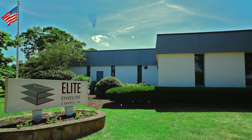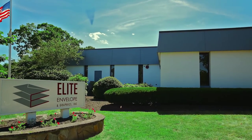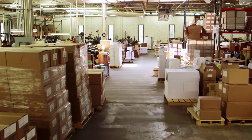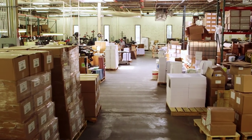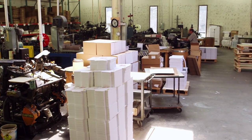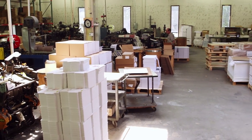Behind me is our headquarters, a 25,000 square foot facility which houses our offices, manufacturing and printing plant. We reside in Randolph, Massachusetts, a great location near Boston with access and proximity to all the major highways in New England.